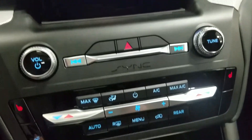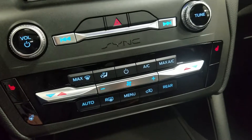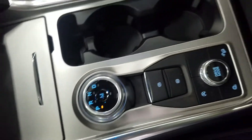Down below we have our SYNC controls as well as a dual climate control area which includes air conditioning and heating for the entire cabin. Driver and passenger can also enjoy heated seats, and the driver can enjoy a heated steering wheel. We have a rotary gear shift as well as dual cup holders and a center console that provides tons of storage.